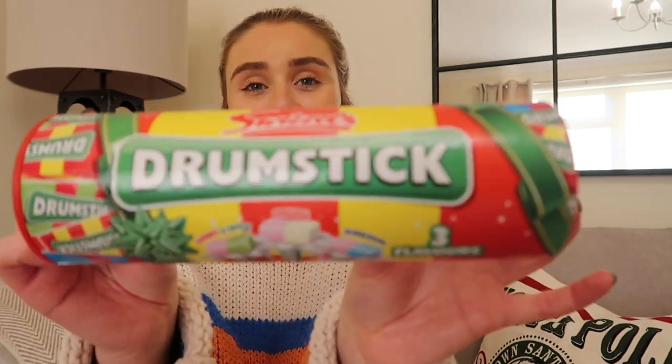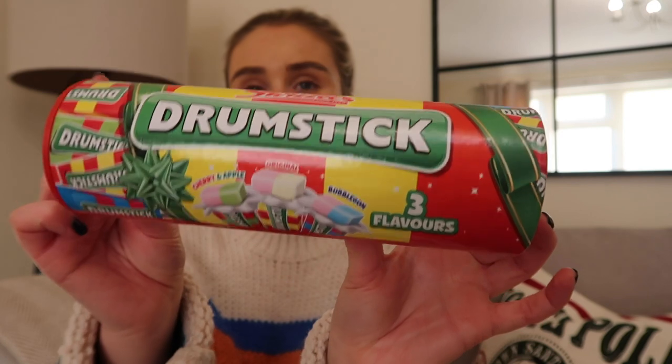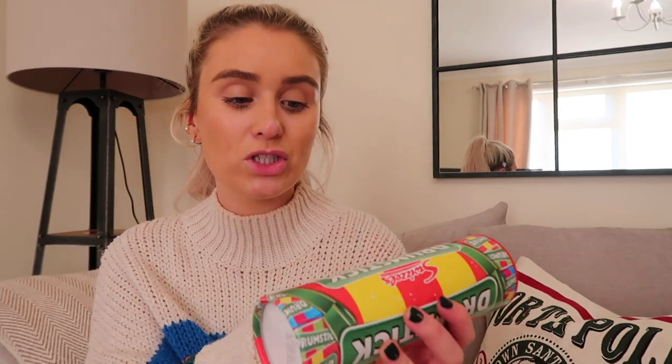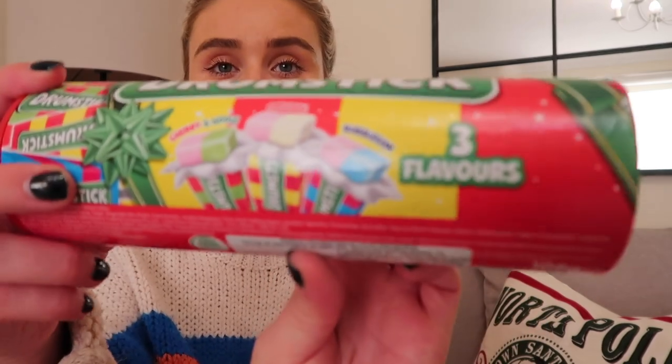Next up we have some sweets, because you can never make a hamper without putting sweets or chocolate in. I got some Drumstick Squashes — these are my all-time favourite sweets. I really like this one because you get three different flavours: cherry and apple, the original, and bubblegum. Every single female loves sweets, so you can't go wrong.